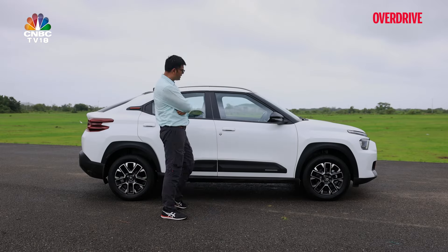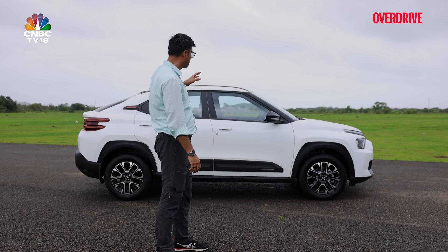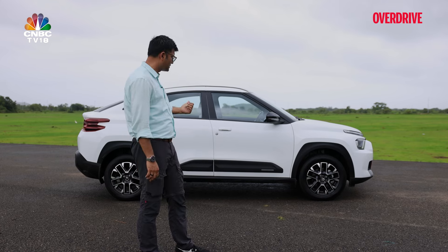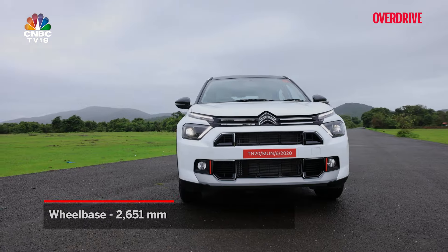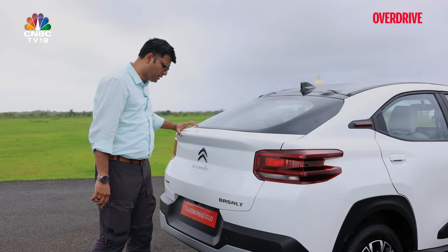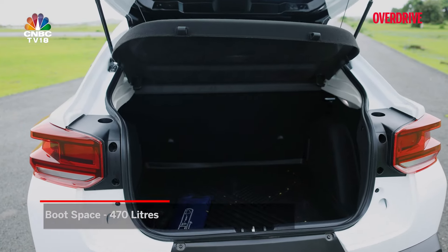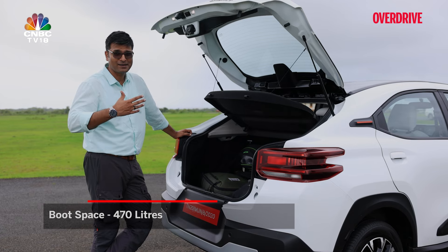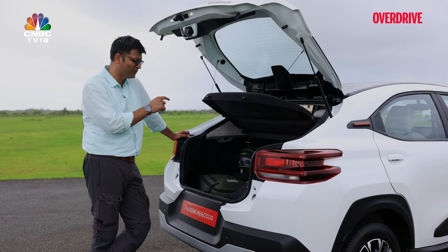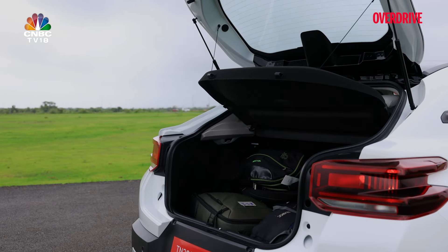Don't evaluate this car based on my height alone — in this segment, road presence matters. Looking at the numbers: the Creta, the segment leader, is a bit taller and wider, but the Basalt has a marginally better wheelbase and is actually longer than the Creta. One aspect Indian customers will definitely love is the boot space — 470 litres in the Basalt versus 433 litres in the Creta, so around 37 litres more. We fitted all our bags and there's still lots of space remaining.